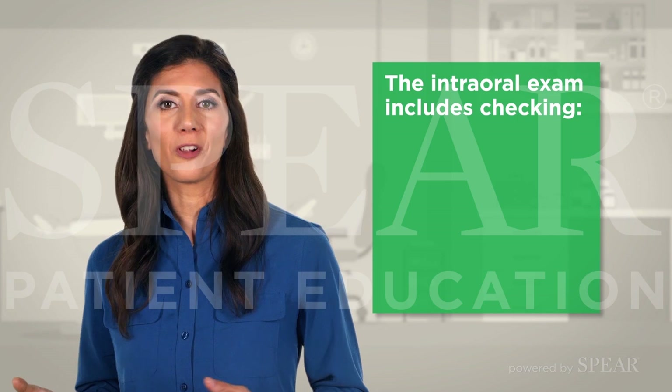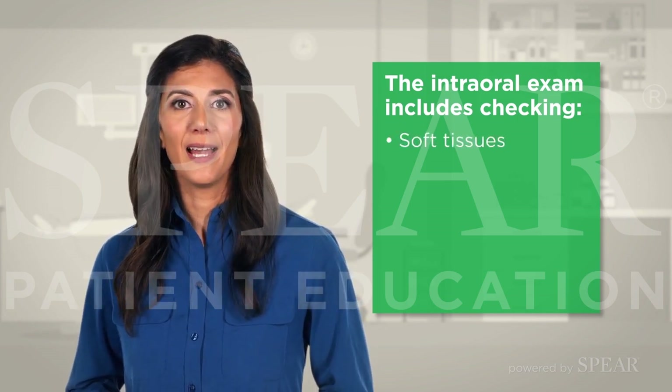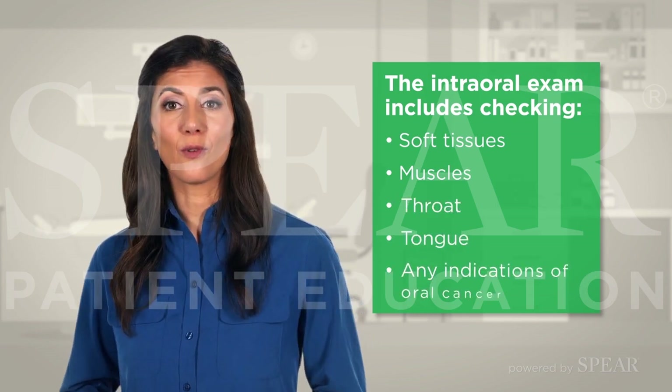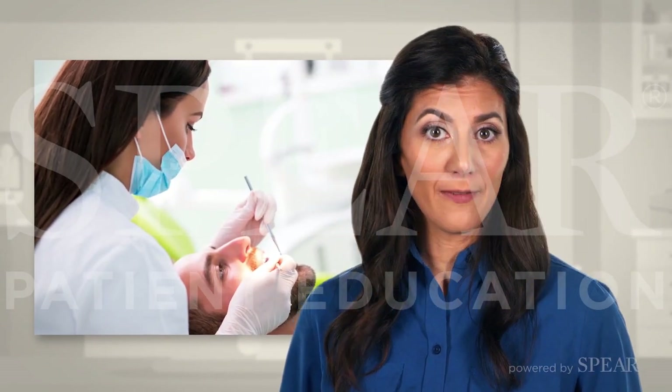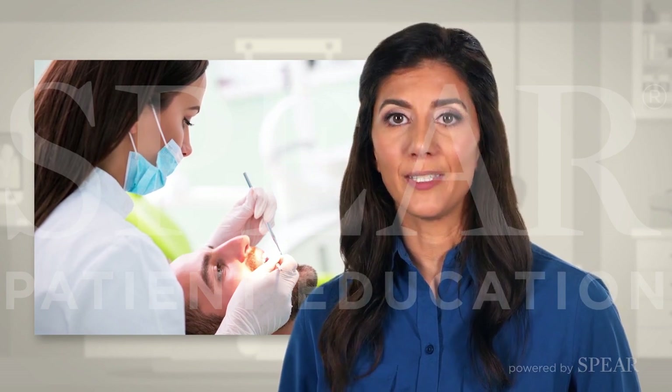The intraoral exam includes checking the soft tissues inside your mouth, as well as the muscles, throat, tongue, and any indications of oral cancer. In addition to checking for pain or sensitivity, any abnormalities are noted that could require additional attention.